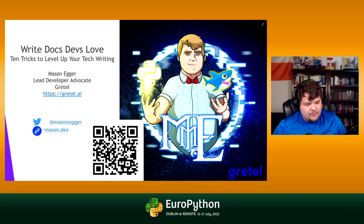My name is Mason Egger, I'm the lead developer advocate at Gretel. Gretel is a synthetic data company — we can talk about that later in the Discord or the virtual platform. But today we're going to talk about documentation, specifically how to write documentation that developers will engage with and that they will love.